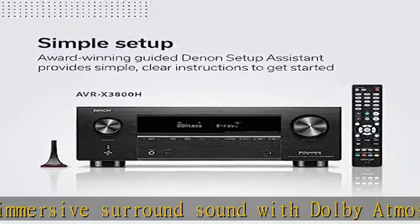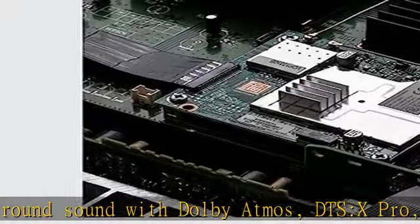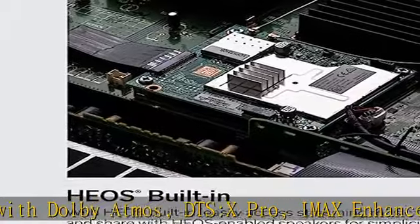Extend the reach of your music to any room. With this Denon receiver, you can create a multi-room surround sound system, stream your music via built-in HEOS, Wi-Fi, or Bluetooth, and get hi-fi audio around your home with Pandora.